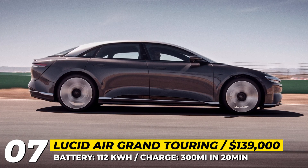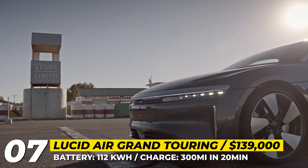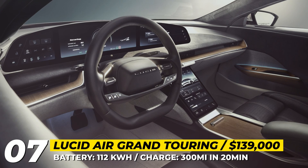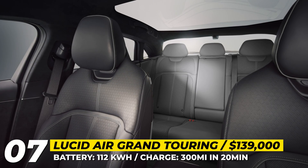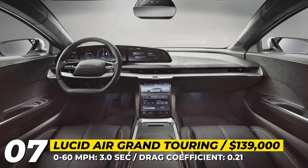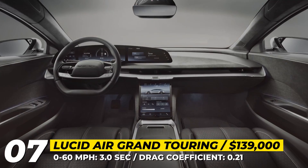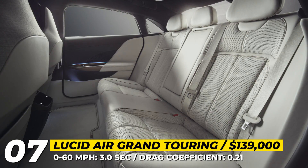Each unit comes with 3 years of complementary charging by Electrify America. The Lucid Air features Nappa leather upholstery in four styles, an all-glass roof, and several smart screens including a 34-inch curved 5K display. The Air is also expected to debut a next-generation driver-assist system relying on high-resolution LiDAR and 32 different sensors.